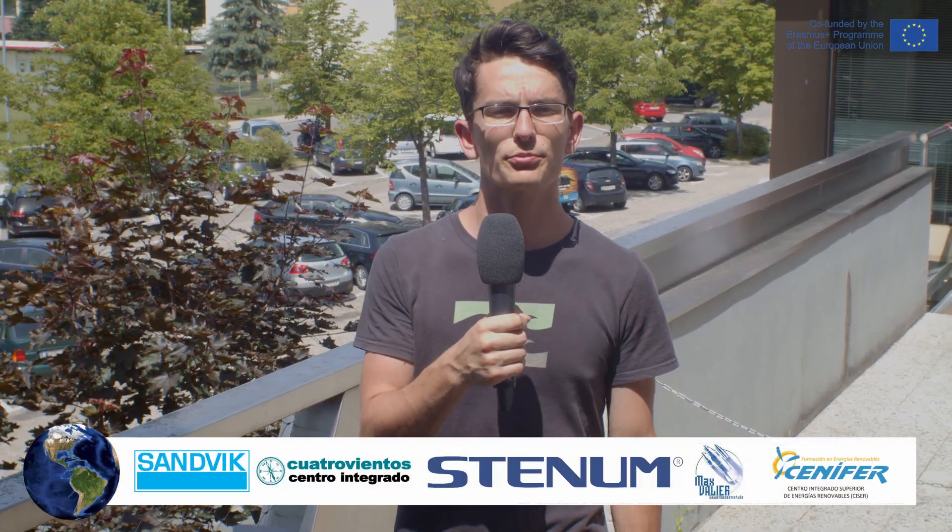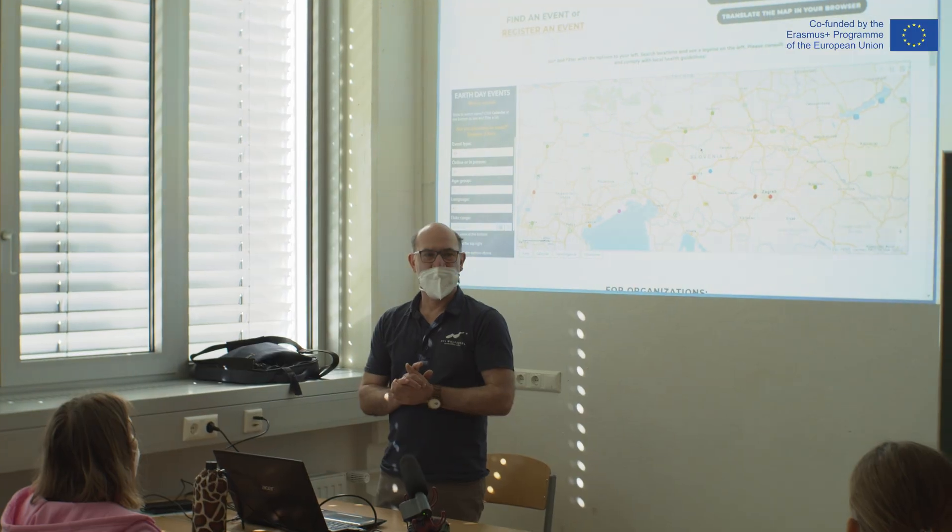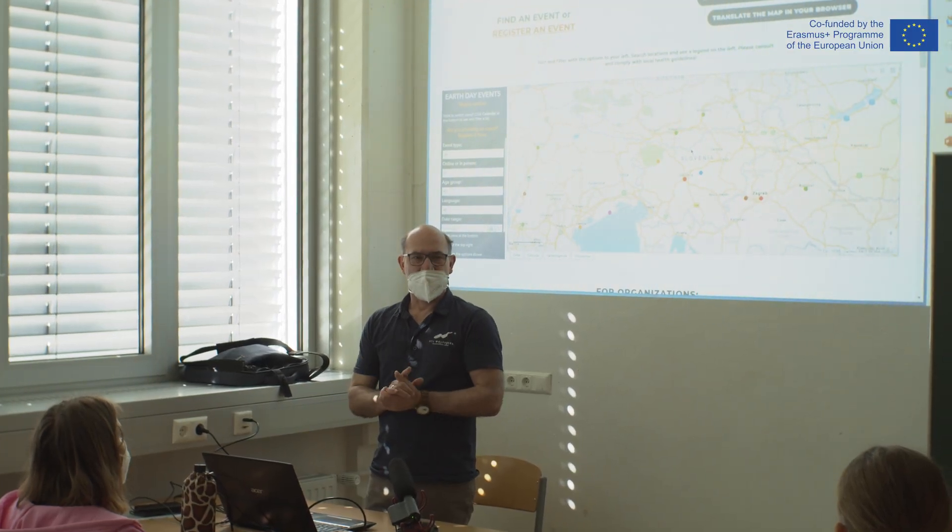Together with five other schools and organizations, we are currently working on a new project called Carbon Footprint Training in VetSchools. The project has a duration of 28 months and we have planned a lot of activities during this period. The first task of our project was to calculate and analyze the current footprint of our school, which we have already completed. Now we would like to present you our results. So let's start.